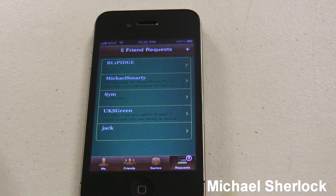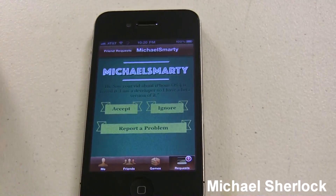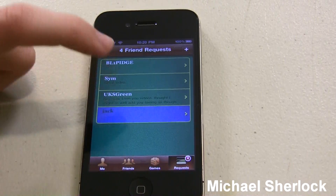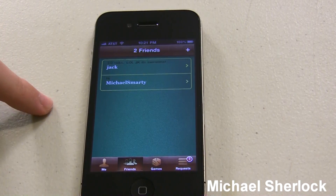Friend requests are pretty easy to deal with. I have some friend requests here from that previous thing. You can report a problem, ignore them, or accept. I went ahead and accepted, and we can accept somebody else too. Now in my friends list I should have those two people.